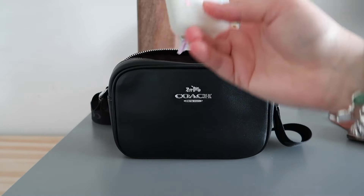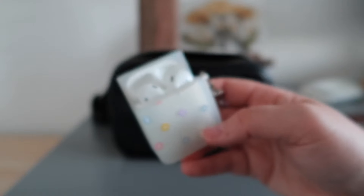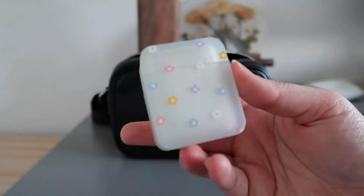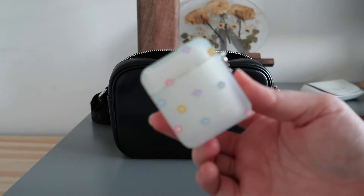I also have my AirPods in here — just the original AirPods from about five or six years ago. The little case I got on Temu just to protect them. I usually take these pretty much everywhere so that if I'm waiting somewhere — like today I had a doctor's appointment — I can just listen to some YouTube videos.